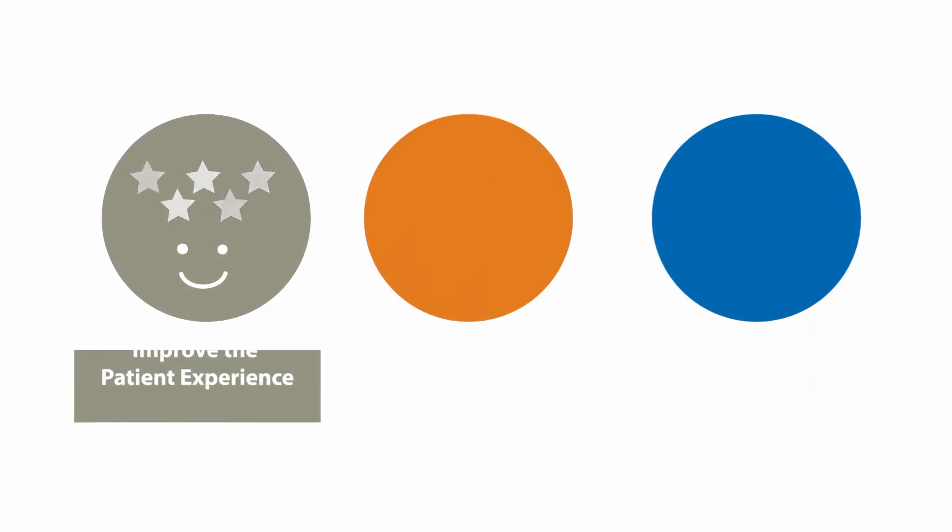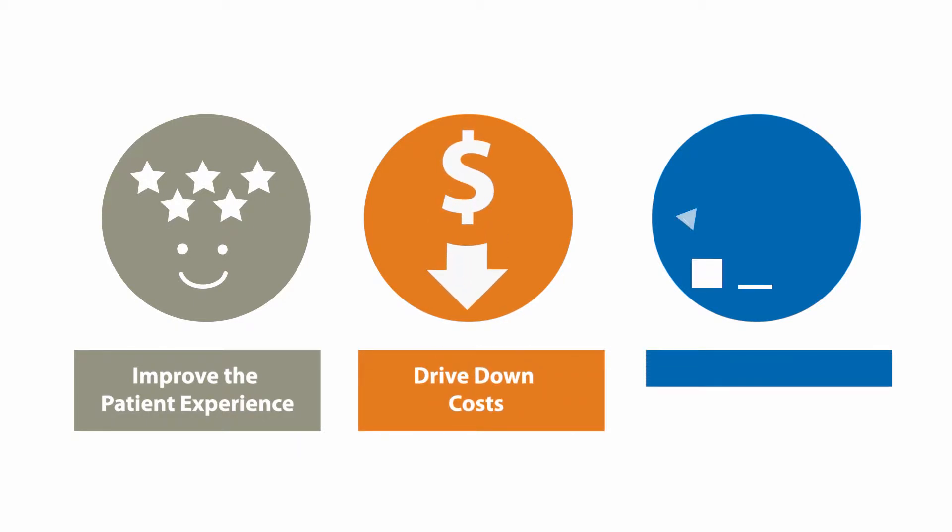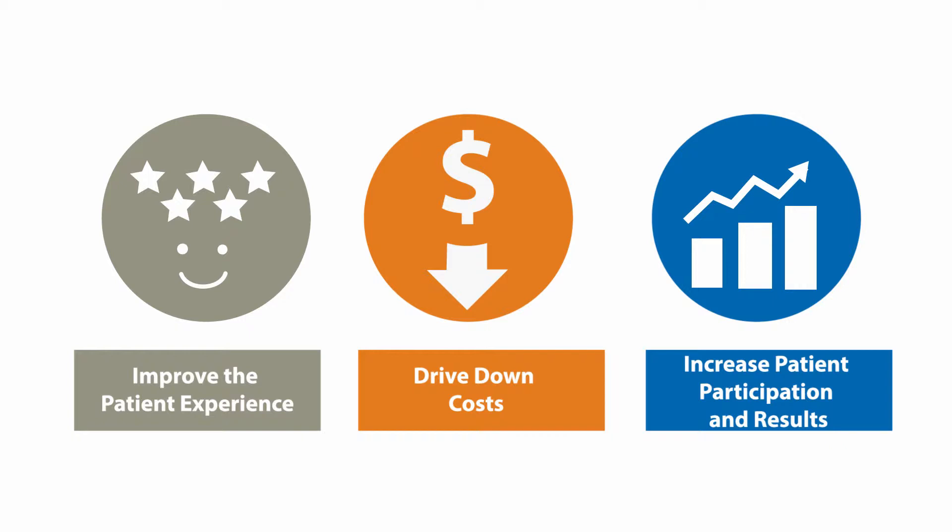Vantage was created to accomplish three simple objectives: 1. Improve the patient experience. 2. Drive down costs. 3. Increase patient participation and results.